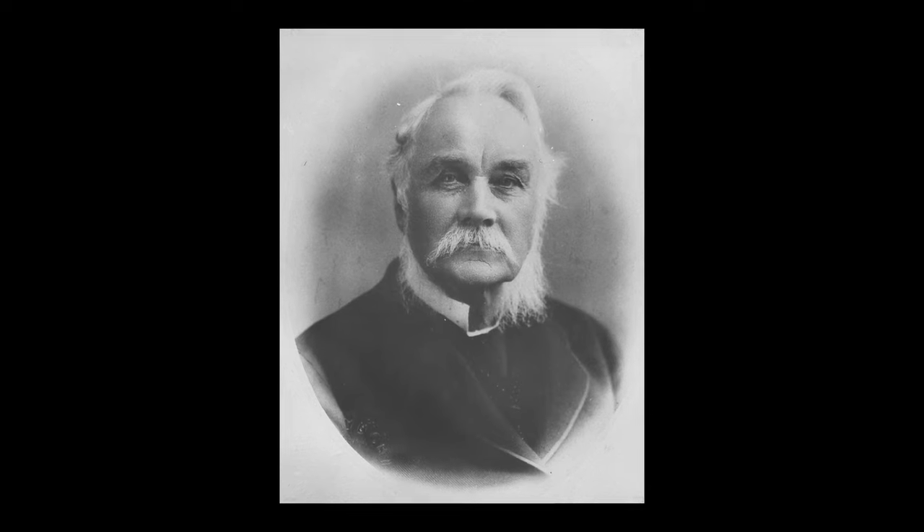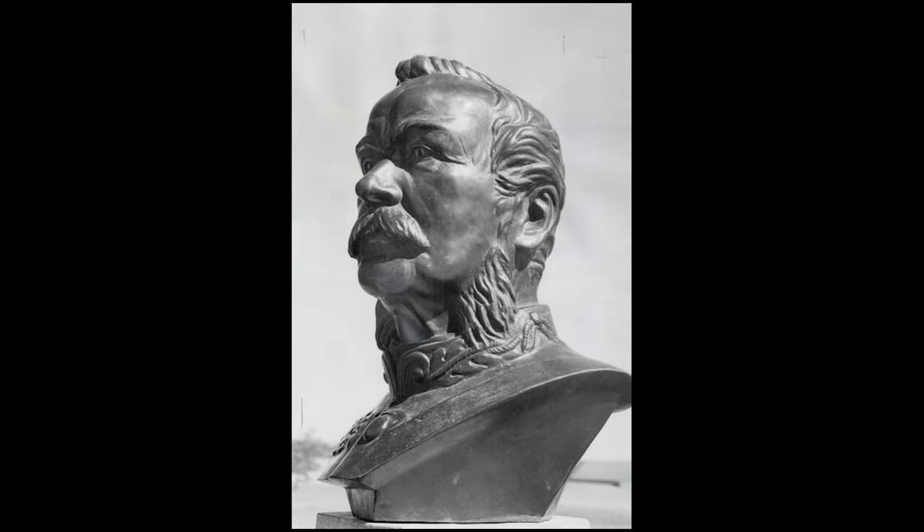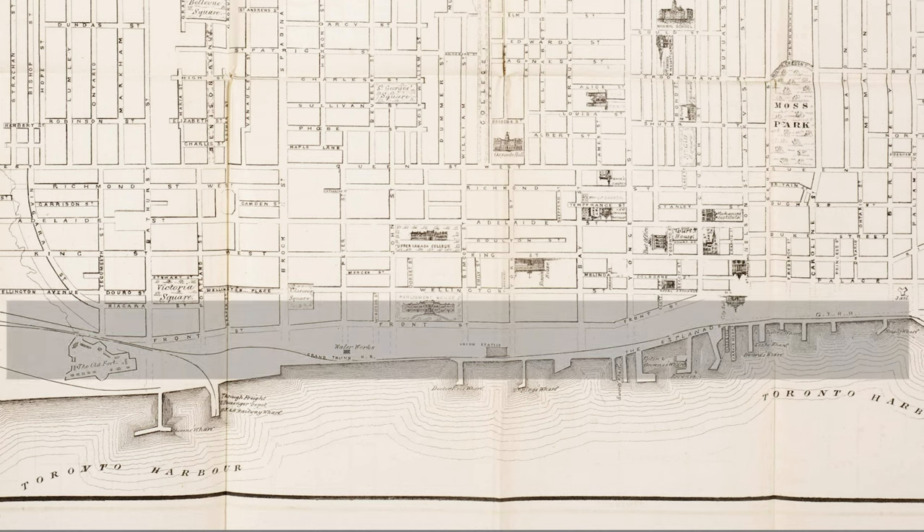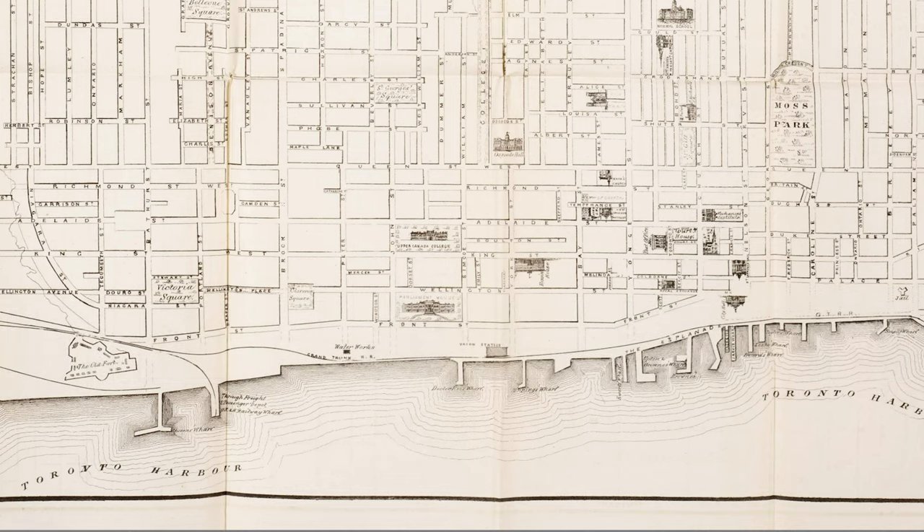Around the 1850s, Polish engineer Sir Kasimir Zawski, who was the great-great-grandfather of Peter Zawski, was tasked with working on the Esplanade, which in its early years in the mid-1800s ran from Berkeley Street in the east all the way to Brock Street in the west. Present-day Sky Dome would have been along it.